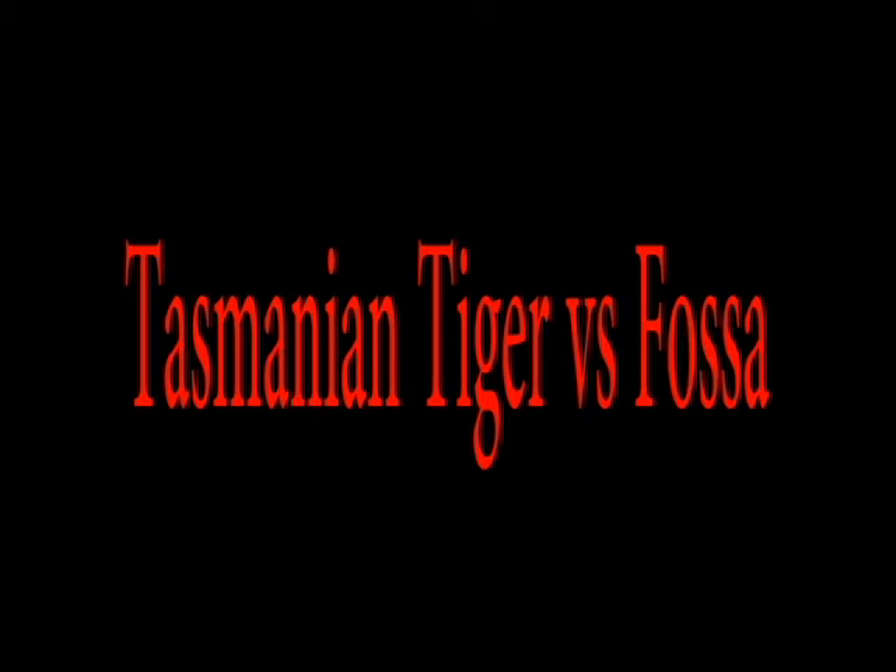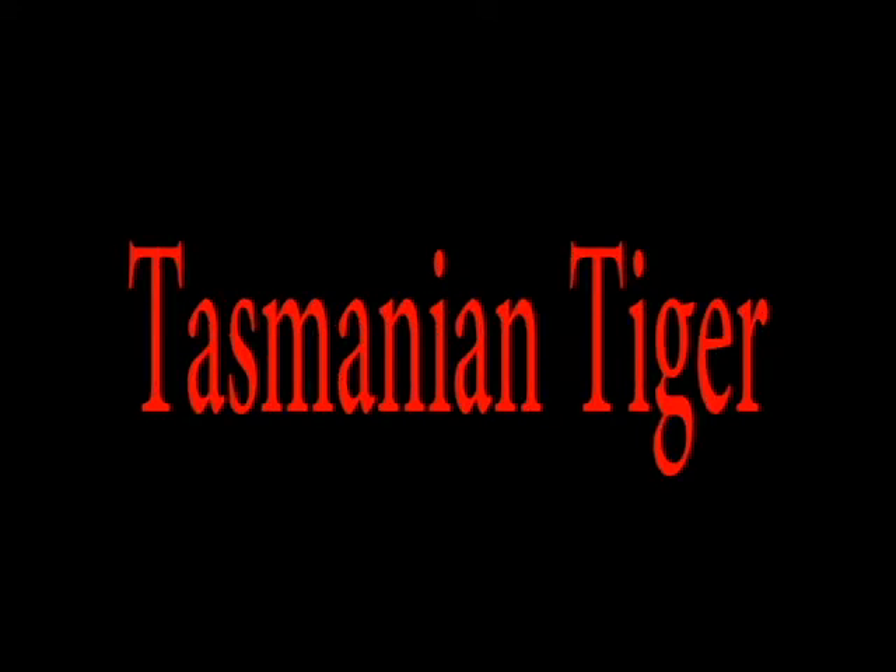Welcome. Today we'll be talking about the Tasmanian tiger versus the fossa. Let's start with the Tasmanian tiger.